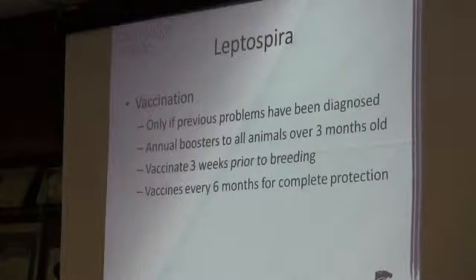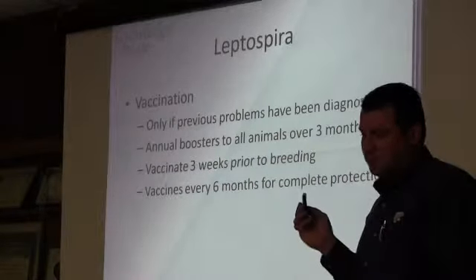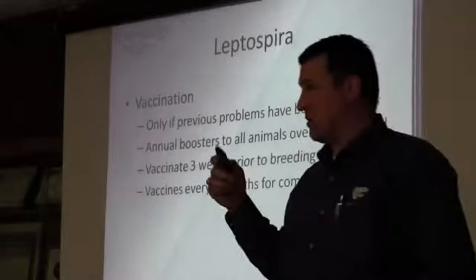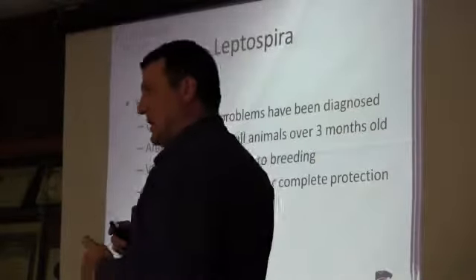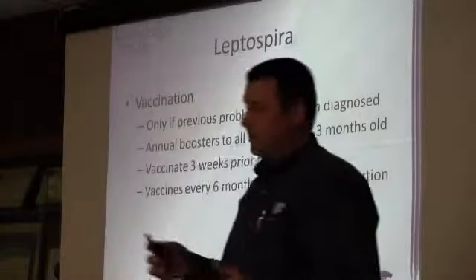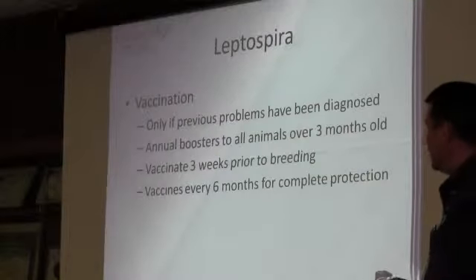You can vaccinate for lepto. Vaccinate only if you've had problems. Annual boosters are recommended for animals three months or older — anything less than three months, if they're on their mother, they're still getting antibodies preventing infection. Wait until after they've been weaned. If you want a good immune response, then do it every six months.